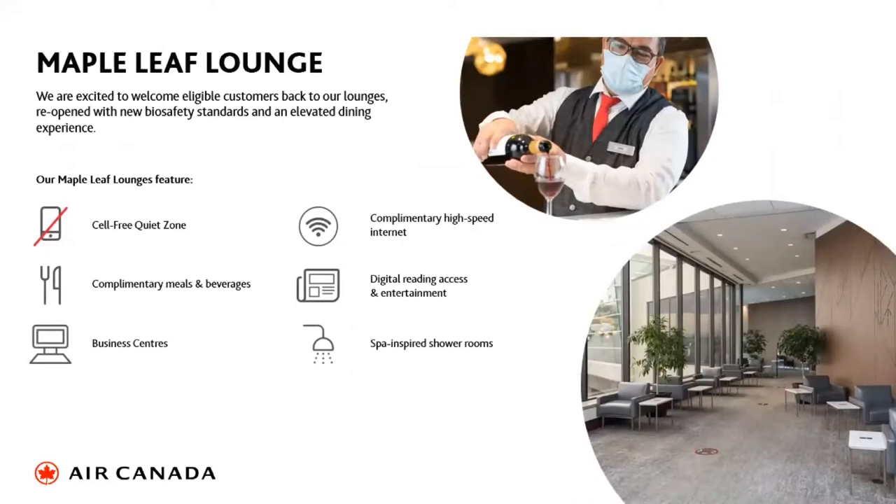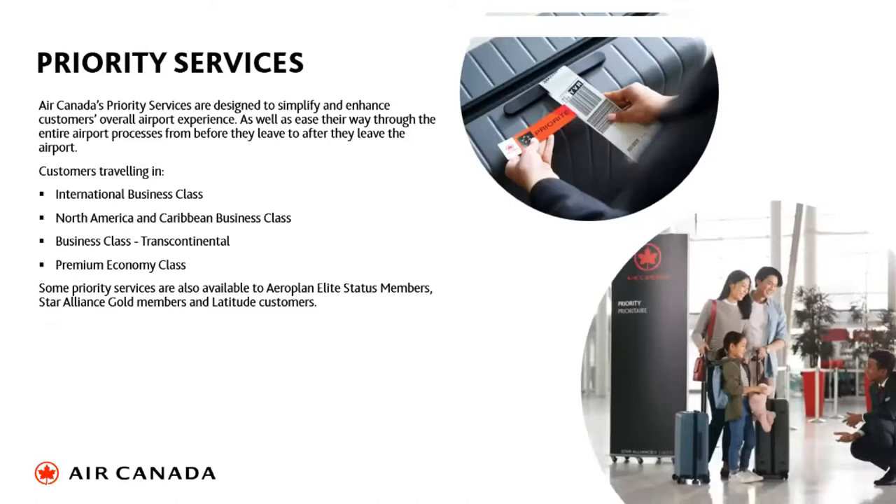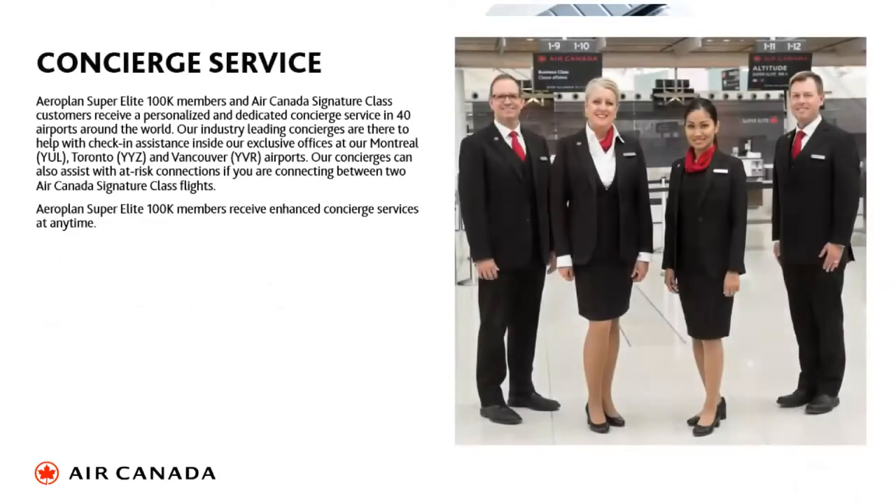Premium travellers, business class, Signature Class travellers, and elite members have access to our Maple Leaf Lounges. We are reopening lounges throughout our network, and in Australia we use the Air New Zealand lounge as part of our Star Alliance partnership. Priority services — including priority boarding, priority check-in, and priority baggage — are available for business class, premium economy passengers, and elite Aeroplan status members. Our concierge service also assists business class travellers with check-in issues or tight connections at transiting airports.